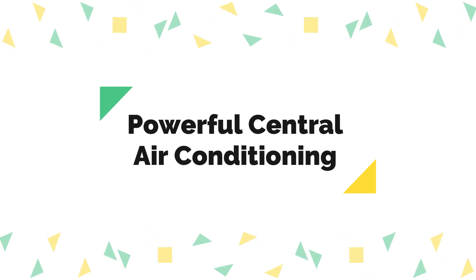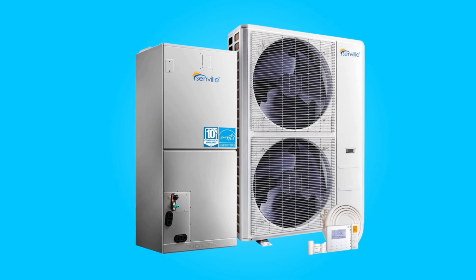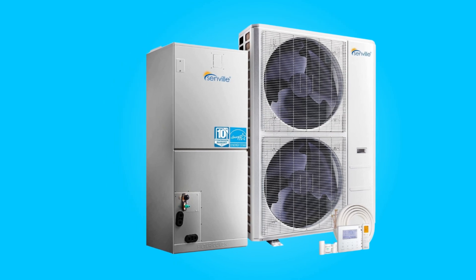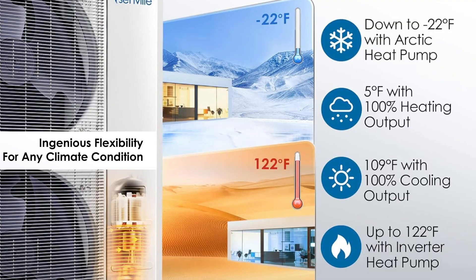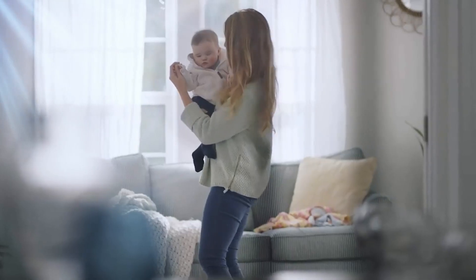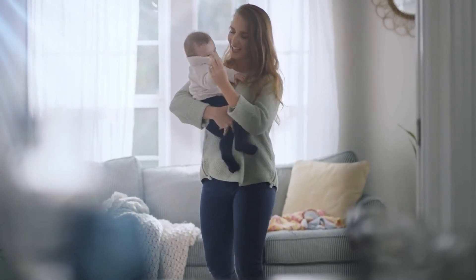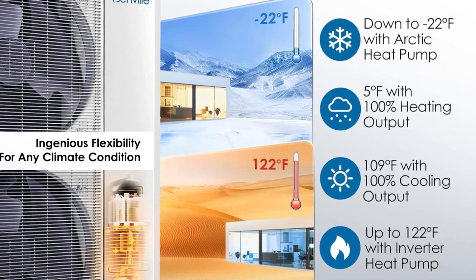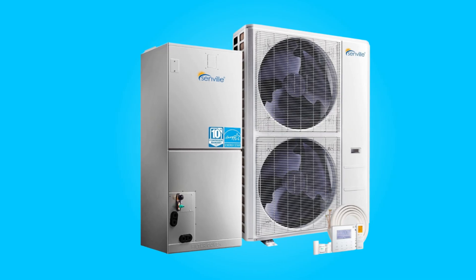Powerful Central Air Conditioning: Boasting a robust 36,000 BTU capacity, this system is designed to swiftly and effectively cool large areas, covering up to 2,000 square feet. Whether you're cooling a spacious home or a commercial setting, this system ensures superior cooling performance, providing a comfortable environment even in the warmest climates.